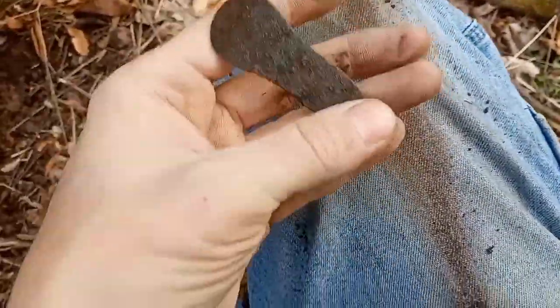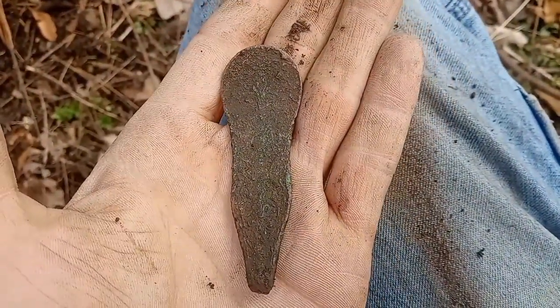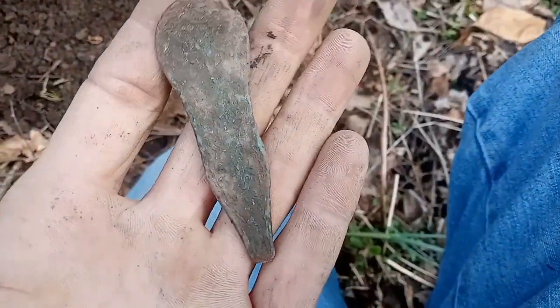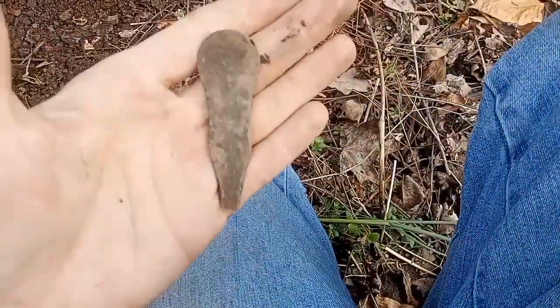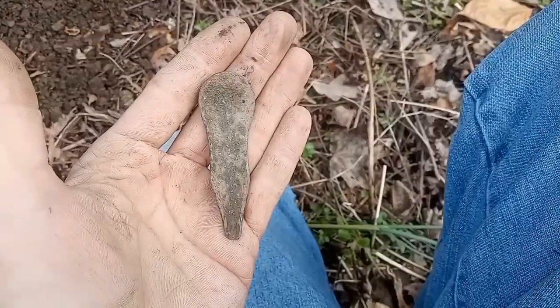Yeah, it's definitely been here a while. Definitely got some fancy on this side, as you can tell. Hold on and I'll clean it up some. Here's what it looks like cleaned up — I don't think it helped much. I think we actually lost some detail on that. Big old copper brass spoon handle. I'll bring up a solid .32.